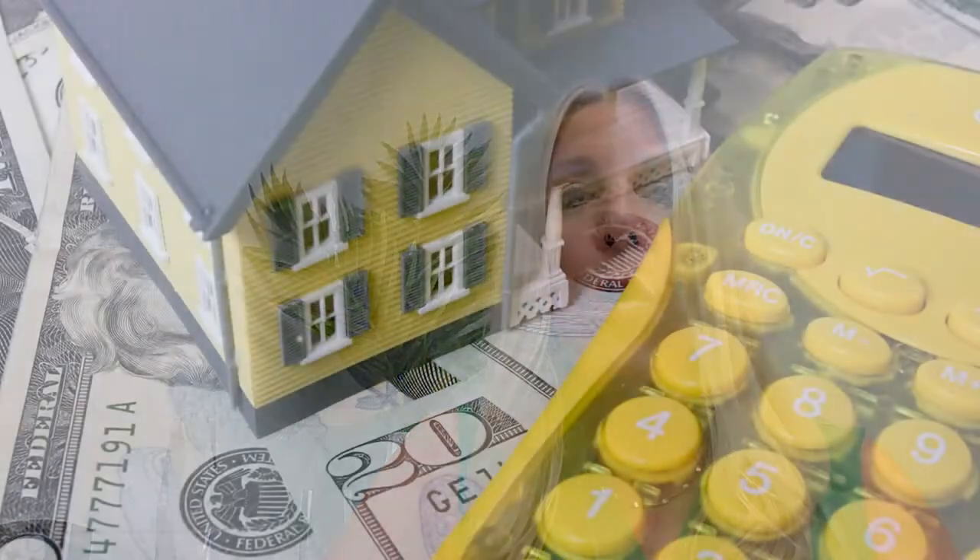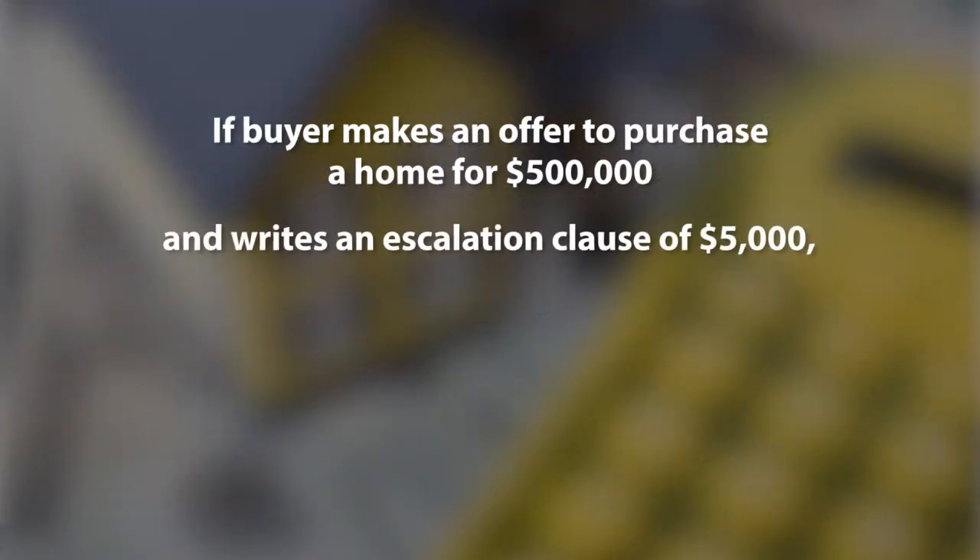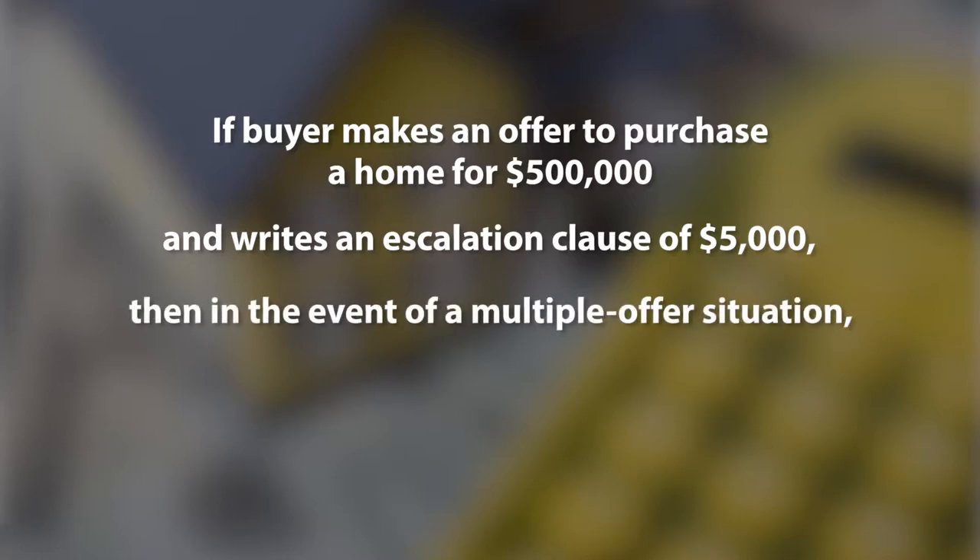We are quite often in a multiple bid situation and a buyer doesn't want to lose out. For example, they make an offer to purchase a home at $500,000, and they say they will provide an escalation clause of $5,000. That clause goes into effect when there are multiple offers.